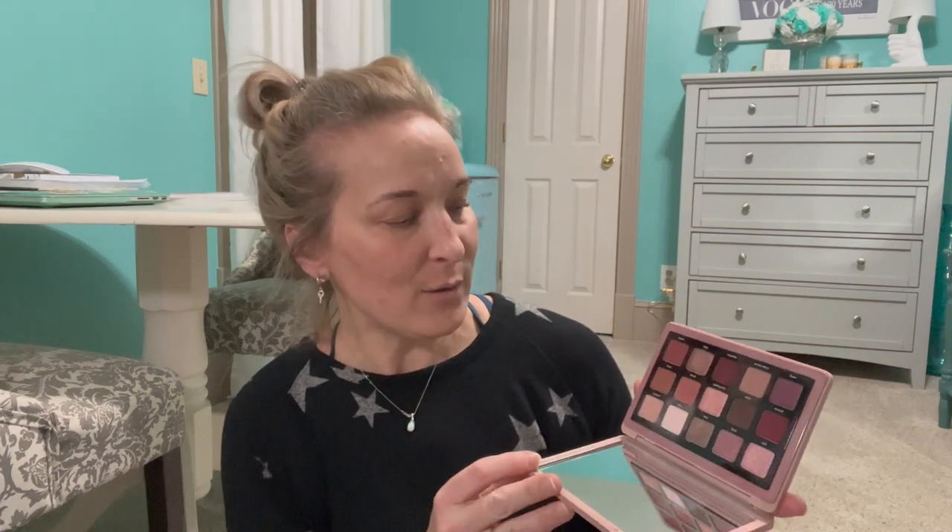Then I have the Natasha Denona Retro Palette. This one is actually really beautiful — I love all the shades in here, they blend really well, and I have no issues with them. It's got a lot of berry tones in it, so if you like berry tones I think you would definitely enjoy this. That one is a keeper for sure.